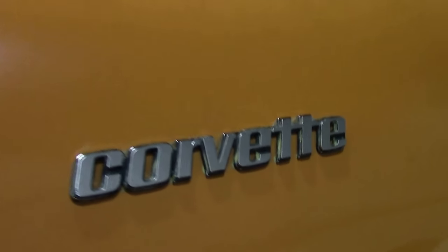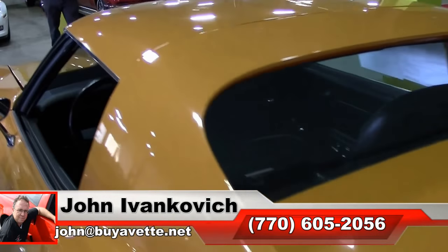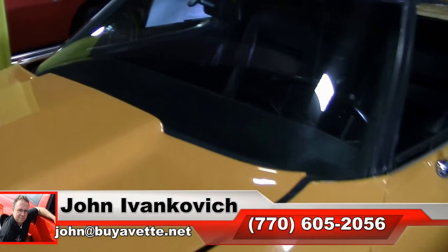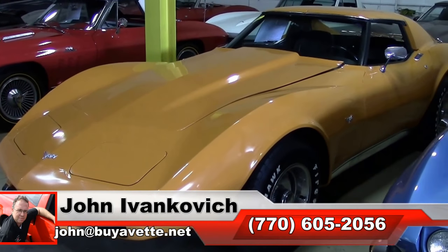Folks, if I can help you with this Corvette or any of the hundreds you see in stock, 770-605-2056 or email john@buyavet.net. As always, subscribe to the YouTube channel so you can see all this fun new inventory first, and we'll look forward to seeing you all out on the road.